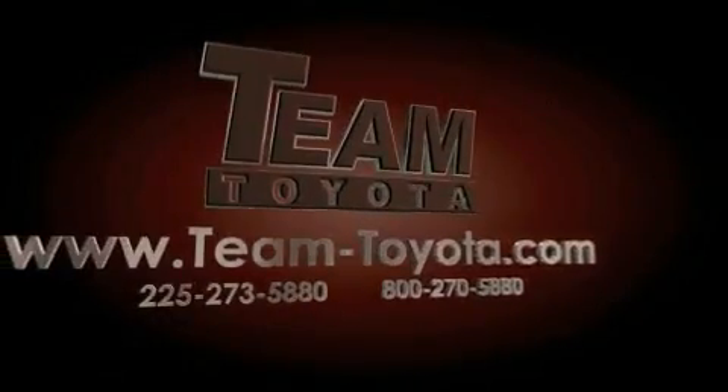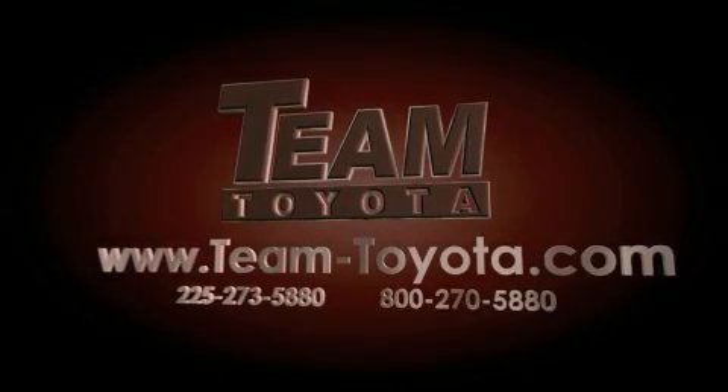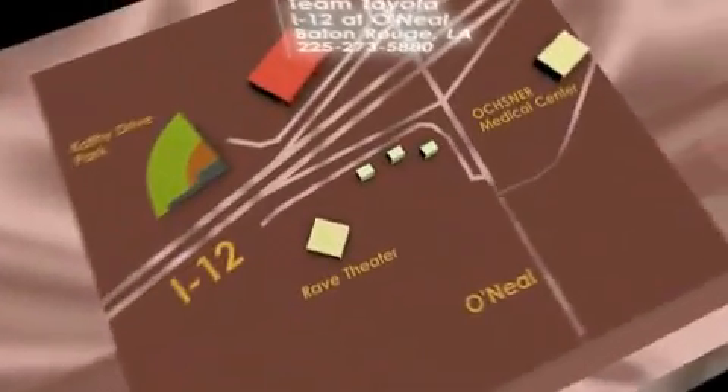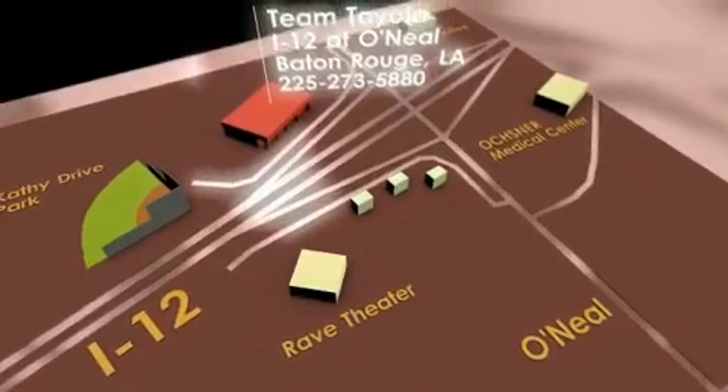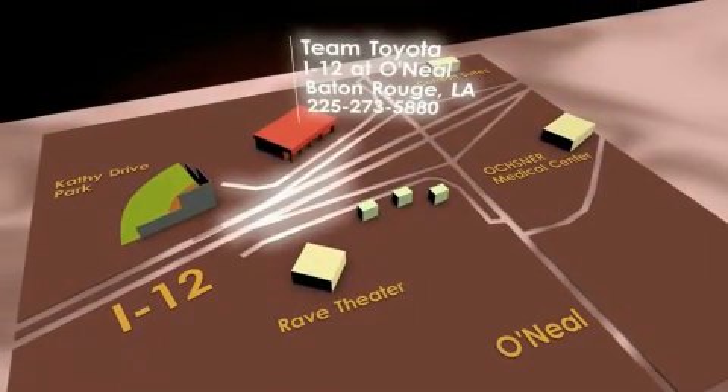Thanks for your interest in this vehicle from Team Toyota. Our inventory is always available to you at your convenience online at team-toyota.com. To receive your special internet pricing for this vehicle, or if there's any way we can assist you, please call us, or visit our showroom at I-12 and O'Neill Lane in Baton Rouge, and a team member will be happy to assist you.